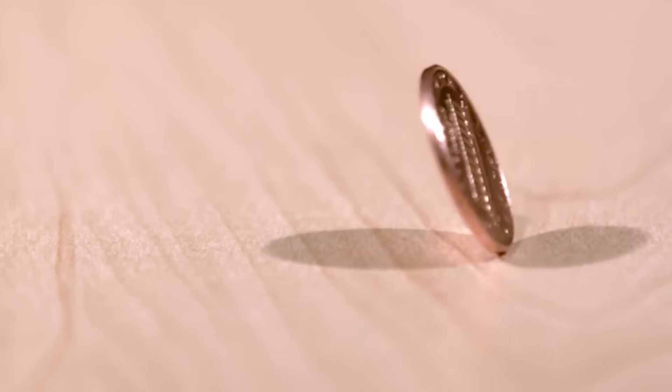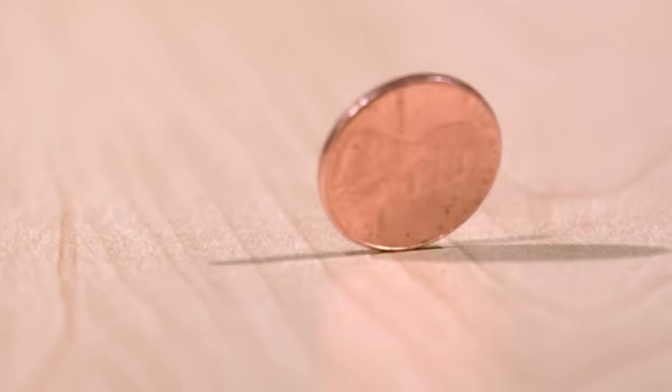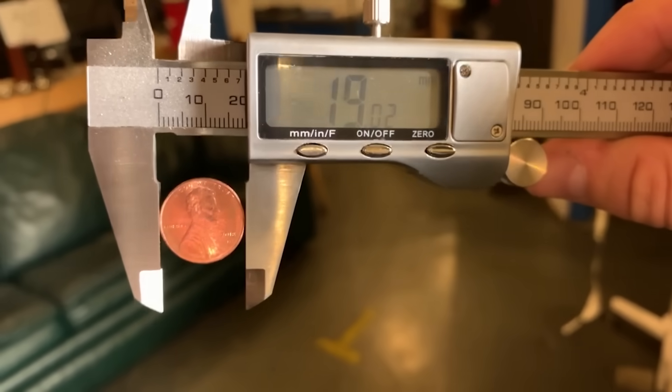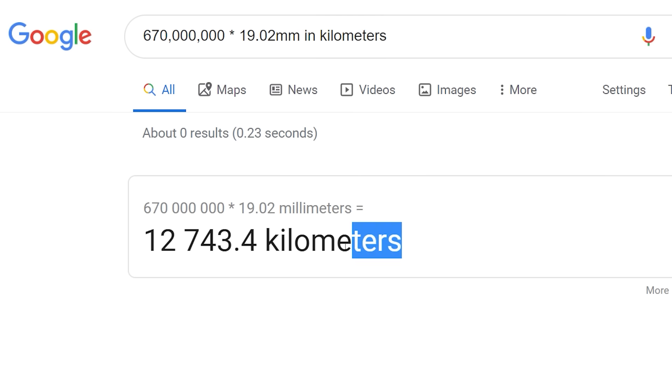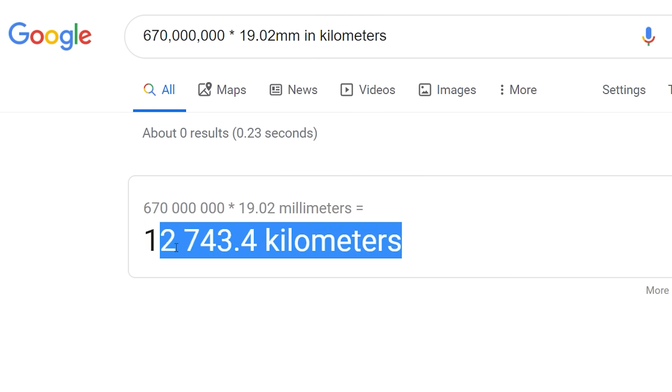So it's obvious that with our atomic scale, even tiny things become massive. But when I was crunching the numbers for this video, I discovered something really weird about pennies. I measured this penny at 19.02 millimeters wide. When you multiply that by our scale of 670 million, you end up with a penny 12,743 kilometers wide.